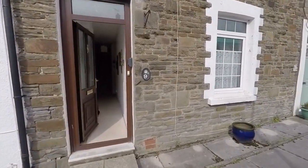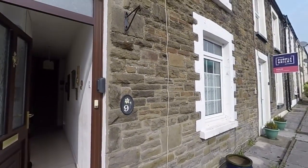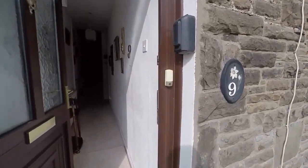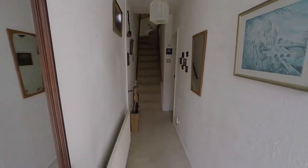The property was built in the late 1880s, as you can see there's a lovely stone finish to the outside. We'll enter now through the front door.